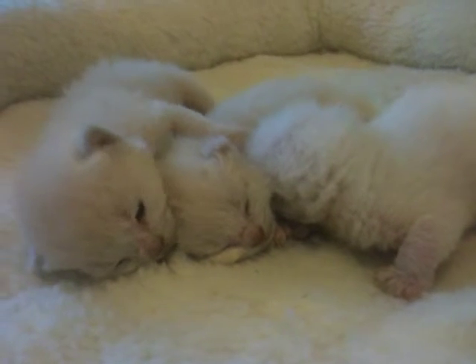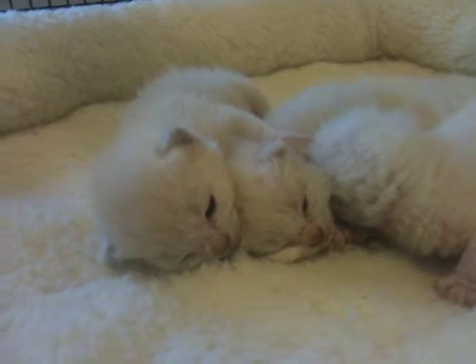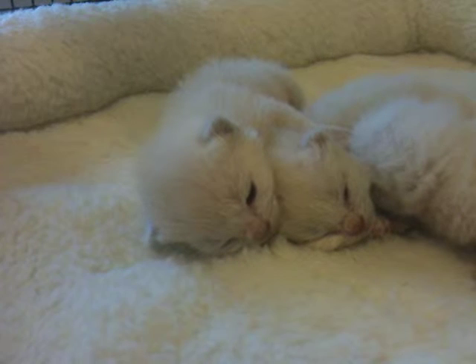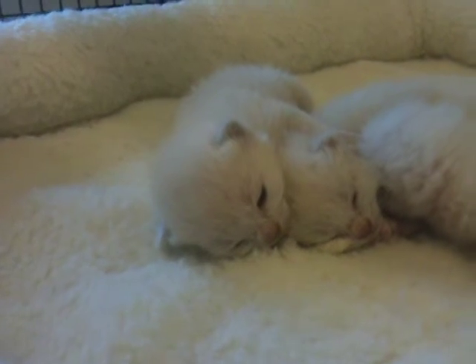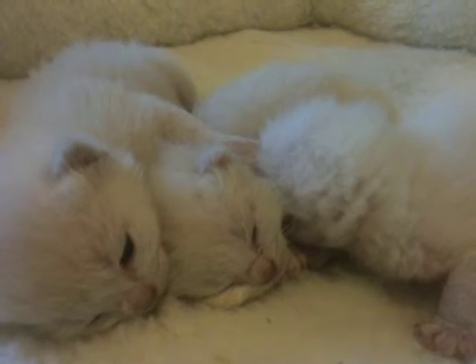Yes, they're three little kittens, and somebody's having a dream — you can see some kicking with the back legs and some twitching. Oh, to be a kitten. Yes, it's a good life.